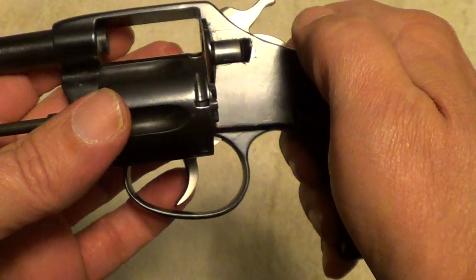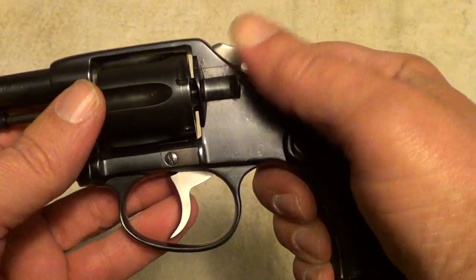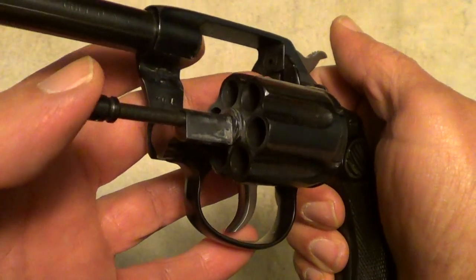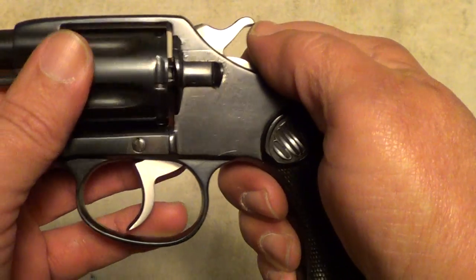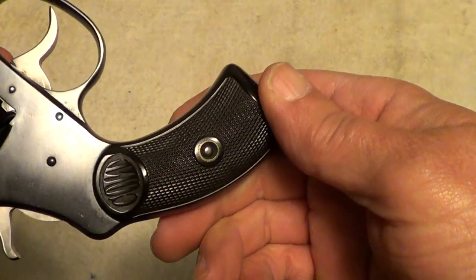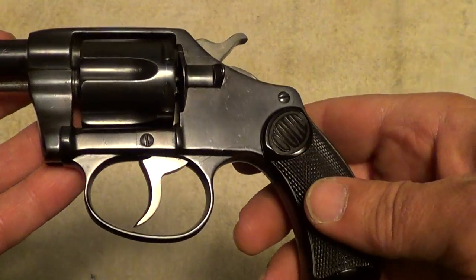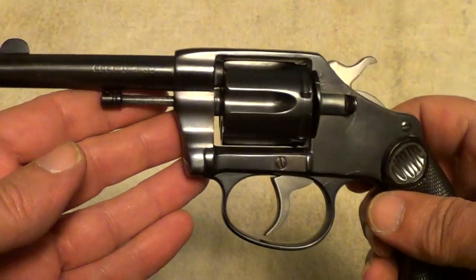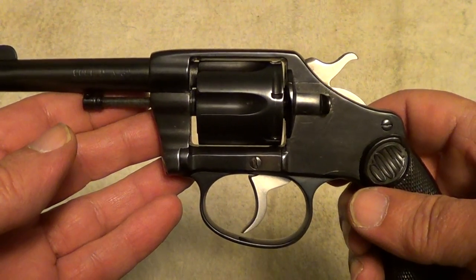And of course the free-floating ejector rod, like all Colts. I'm no expert on these old Colts, but they are fun. And this one here is still easily shootable — best shot single action. Double action, you want to be real close, as the trigger pull is heavy enough that unless you're really good, you tend to pull it off target when you're pulling the trigger.